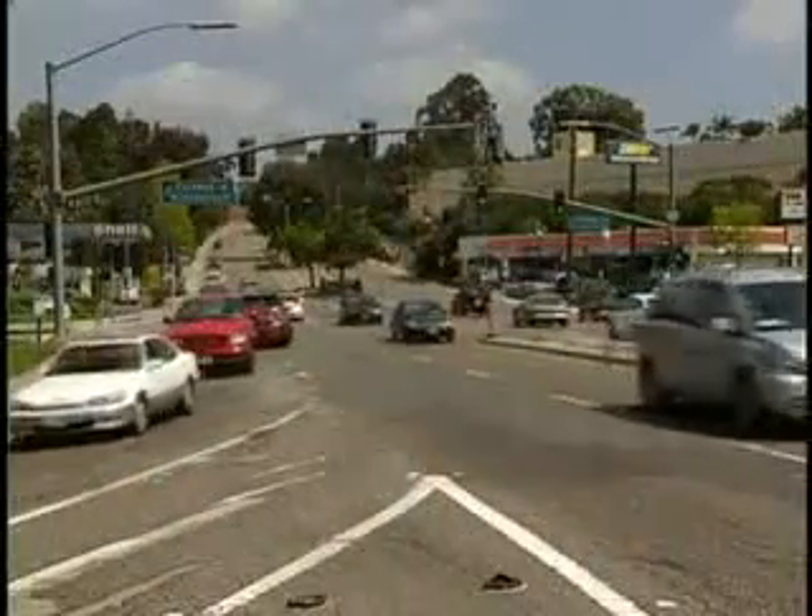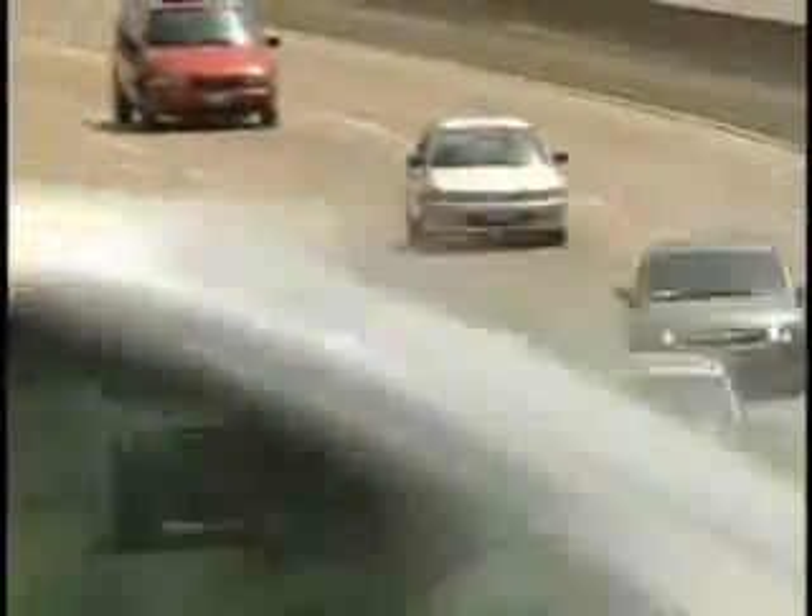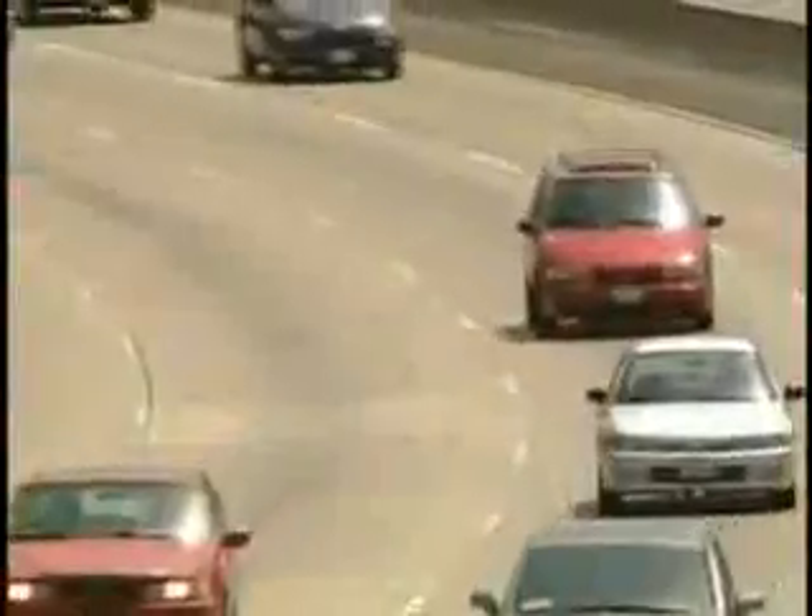I'm more conscious about driving the speed limit so that I save a few miles per gallon. The difference is less dramatic at slower speeds, but once you put the pedal to the metal, you'll also be making a faster trip to the gas pump.